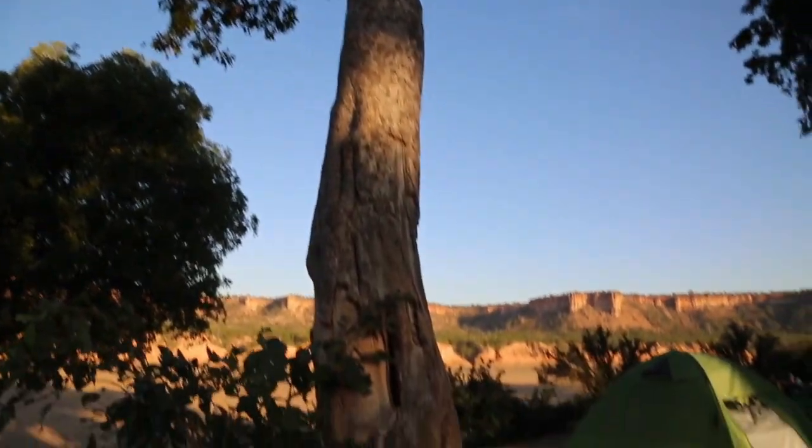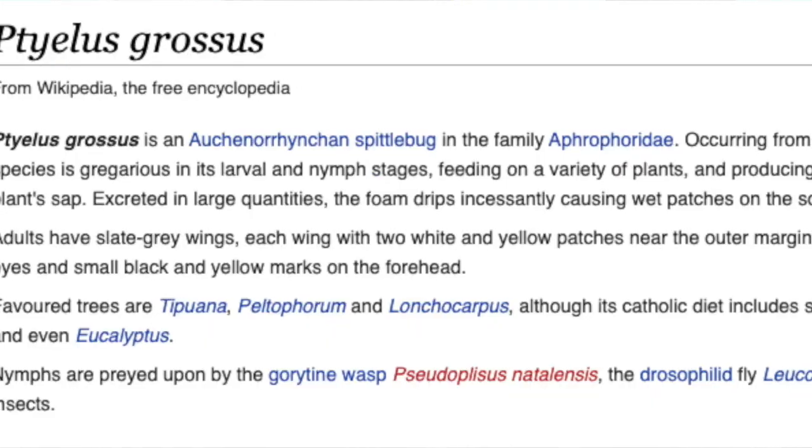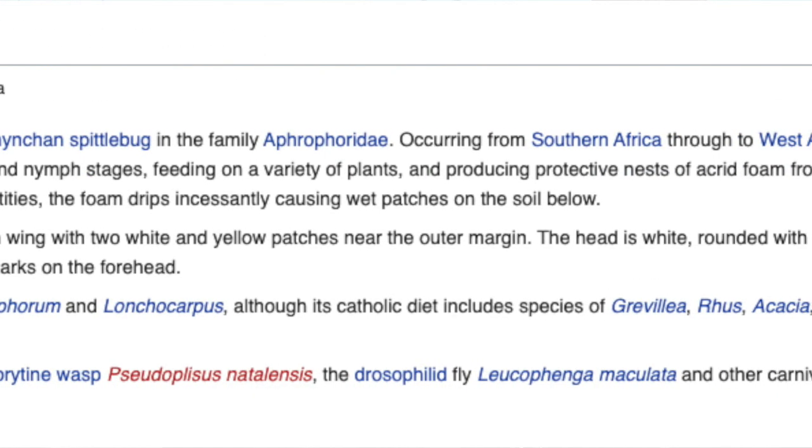The rain tree is host to an insect, and what this insect does is it sucks out the sap from the stem, and as it ingests the sap, at the same time it excretes pure water. When I was a kid I was always told it was insect urine, but it's not actually — it's just water. And it comes out sometimes so densely that it actually feels like it's raining, and pools of water form underneath the tree.